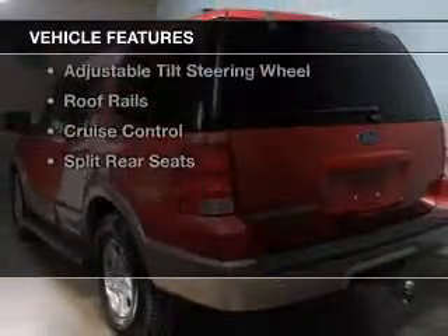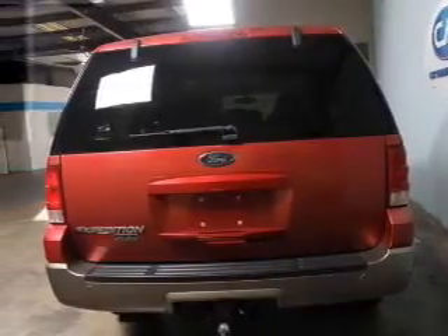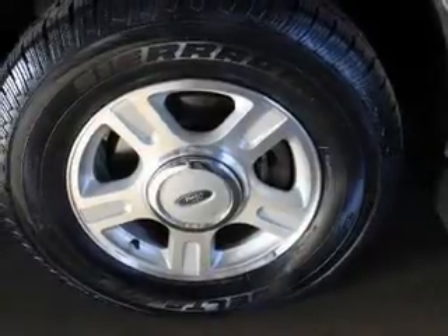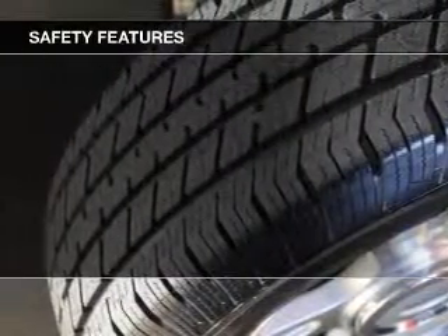The features include leather seats, steering wheel controls, memory seats, a premium sound system, dual temperature controls, automatic climate control, an adjustable tilt steering wheel, roof rails, cruise control, and split rear seats. Safety was made a priority with these features.